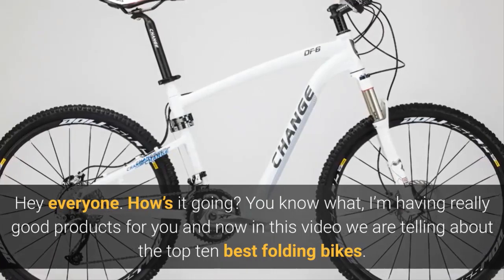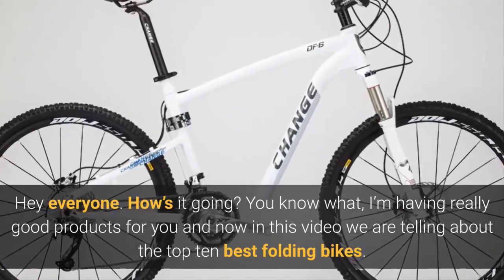I have really good products for you, and in this video we're talking about the top 10 best folding bikes.